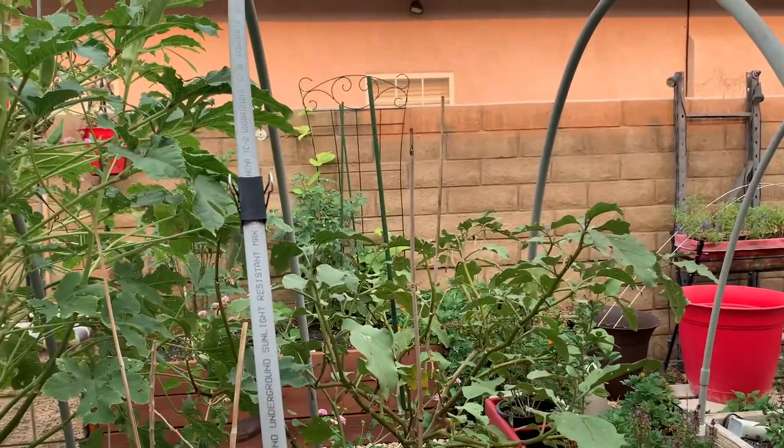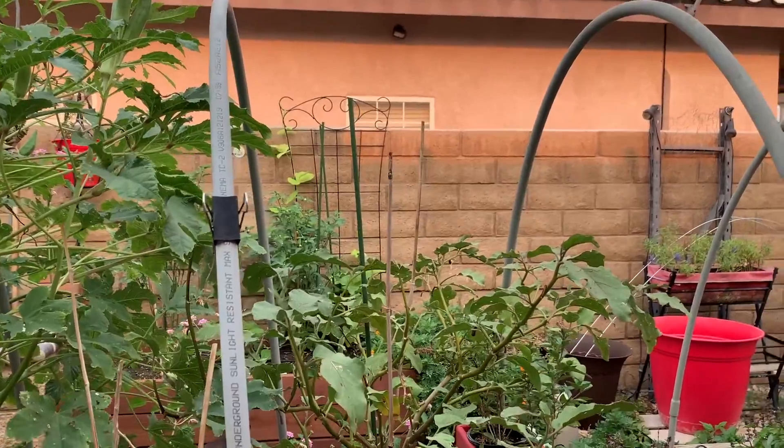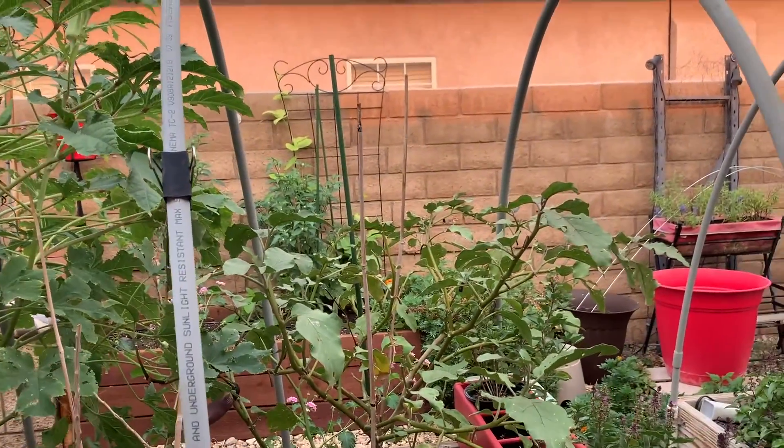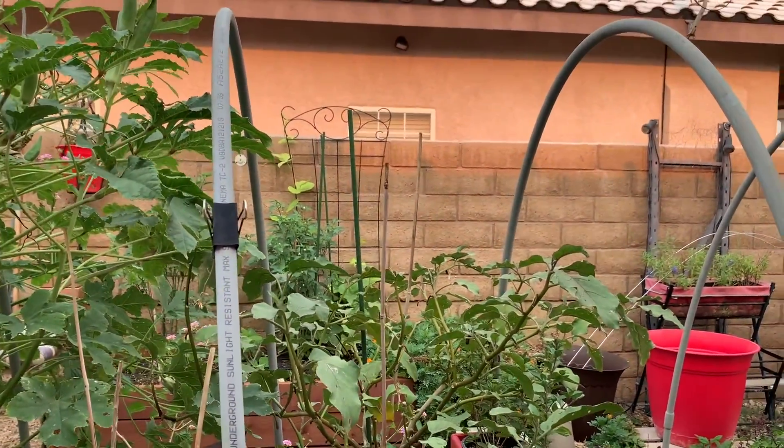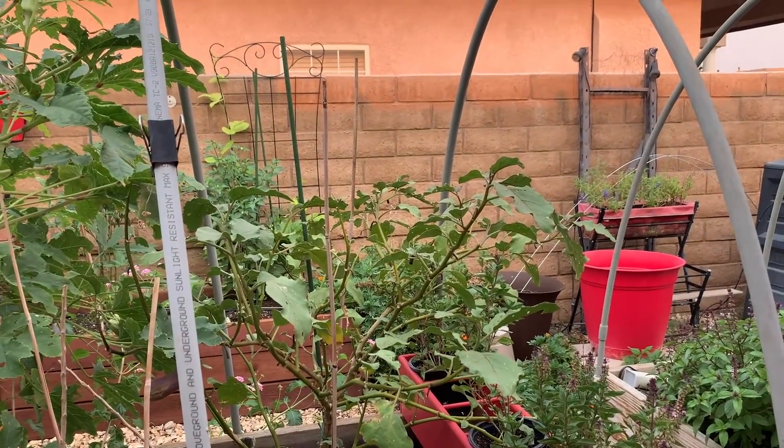My eggplant I think is about done. There is a fruit on it, but it's probably beyond the state of using it — but that happens.